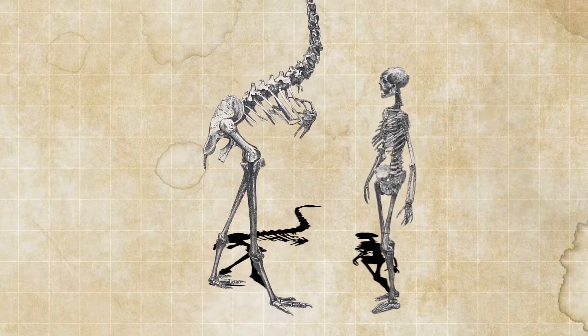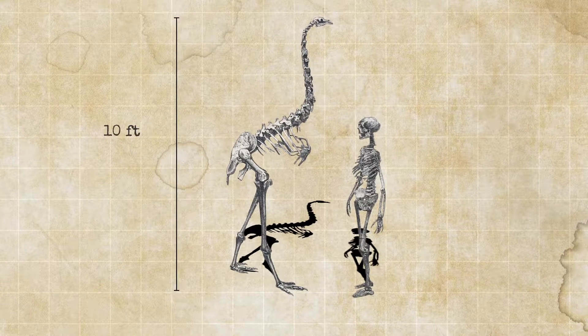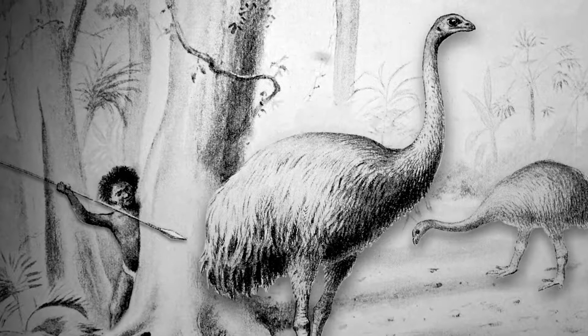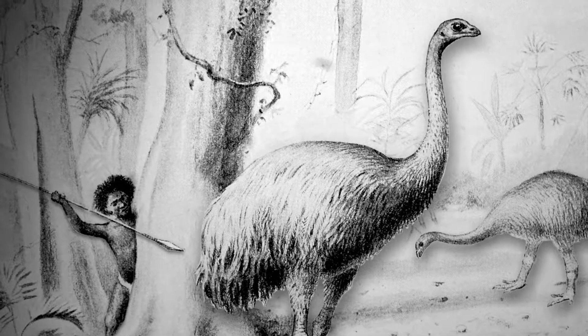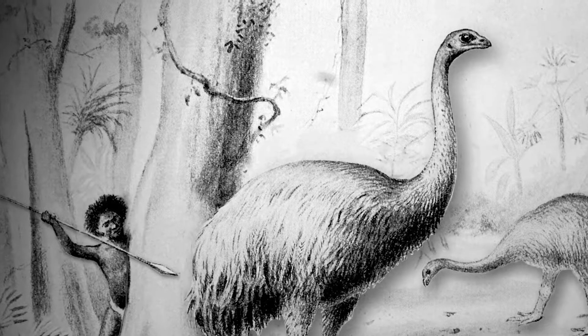The moa, on the other hand, was a very large bird. The largest of them were about ten feet tall and weighed about 500 pounds. Moas are now extinct. They were similar to ratites, like ostriches or emus — they walked on their hind legs and were flightless birds.